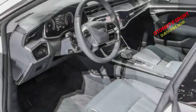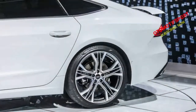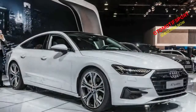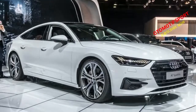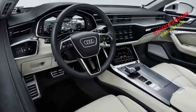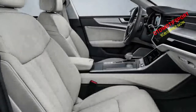At launch, the second-generation A7 will be powered by Audi's familiar 340-horsepower turbocharged 3.0-liter V6 engine. Replacing the current eight-speed automatic transmission is a new seven-speed dual-clutch automatic. Audi claims the combination can send the all-wheel-drive hatchback from 0 to 62 mph in 5.3 seconds, with a top speed of 155 mph.